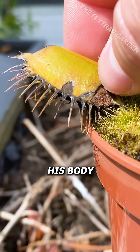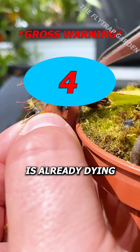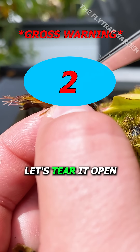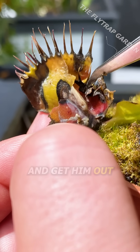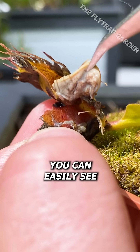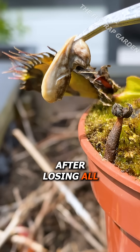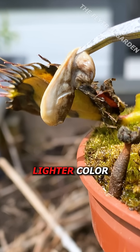But what does his body actually look like? Well, seeing as this trap is already dying, let's tear it open and get him out. You can easily see how much smaller Mr. Slime's body has become after losing all of that slime, and it is a lighter color.